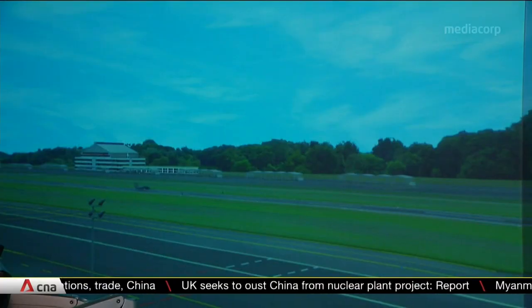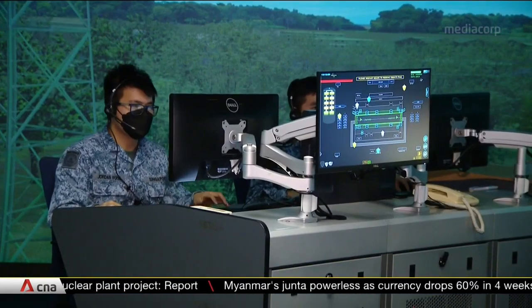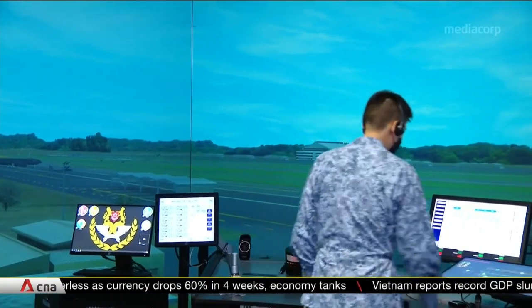This air traffic control simulator provides training in functions like airspace management and intercept control. In use since 2014, it prepares air traffic controllers for emergencies not often seen in real life.